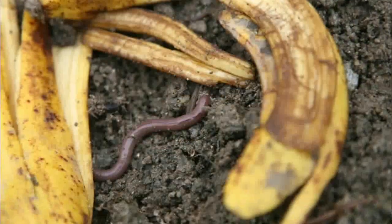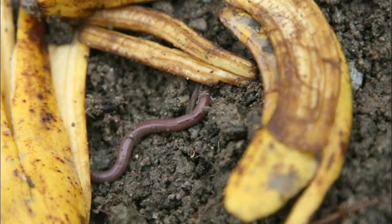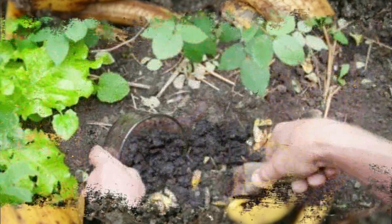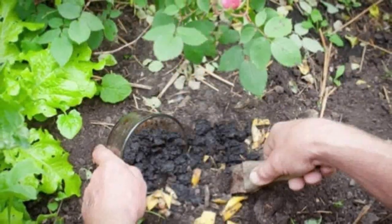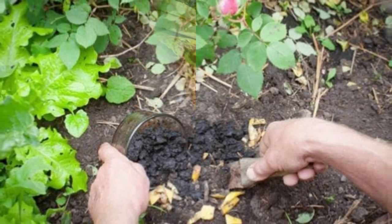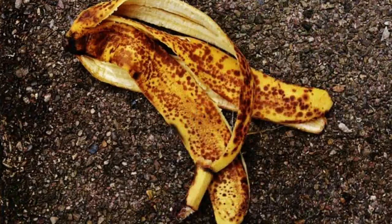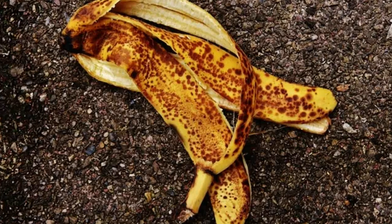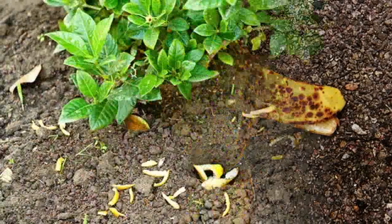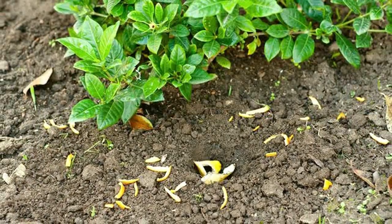2. Banana Skins. Bananas contain a number of nutrients, including potassium, phosphate, sulfur, calcium, magnesium, and sodium. All of these things can help promote healthy growing for plants. The best way to effectively use banana peel is to cut them up into small pieces so that they can decompose faster. This will result in organic matter that helps establish rich soil.